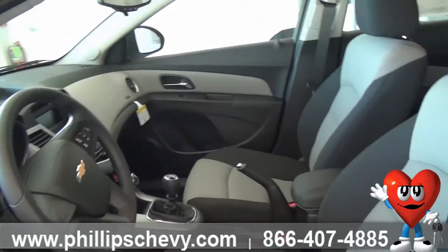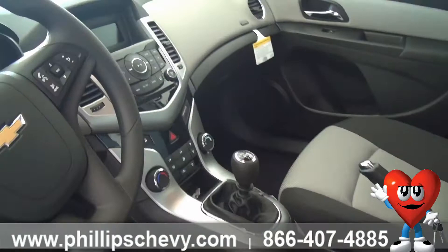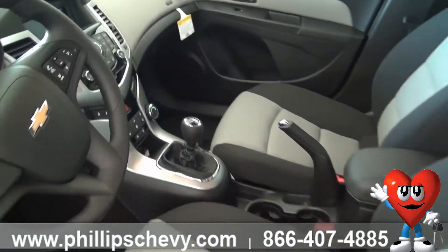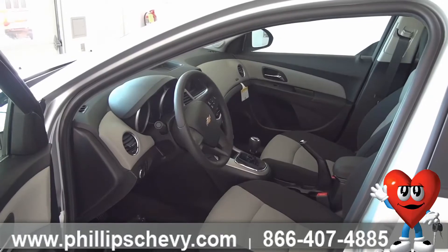A nice thing about it — after January 1st it's required that you have hands-free calling. So you are going to have Bluetooth calling inside the vehicle, so you don't have to worry about unnecessary tickets or getting pulled over for having a phone up to your head. The vehicle is going to save you a lot of time and hassle.